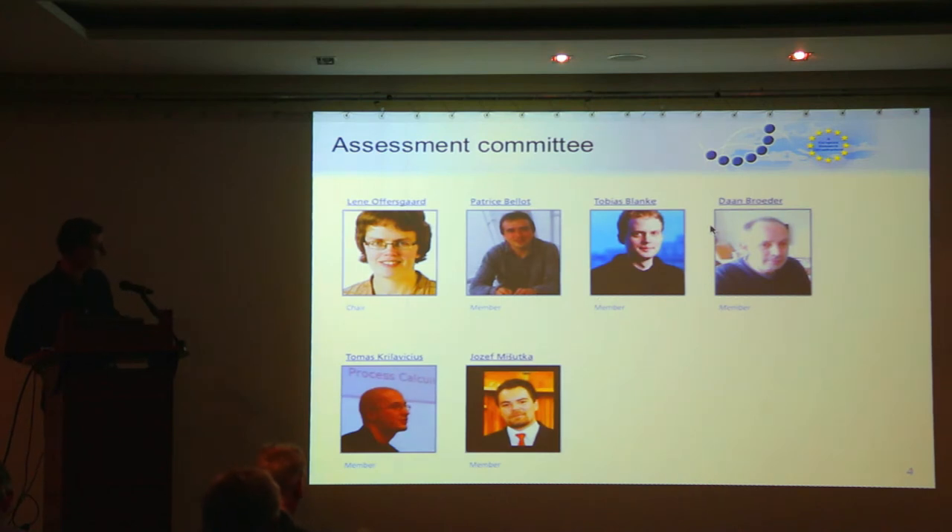I'd like to thank the assessment committee — Lene, Patrice, Tobias, Dan, Thomas, and Joseph — who are doing an obviously very good job helping us keep up the quality standards we need at the CLARIN centers. It's often a bit in the background, you don't see immediate results other than the final assessment outcomes, but it's very important for keeping up quality inside CLARIN.